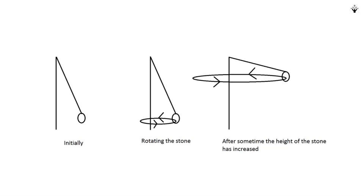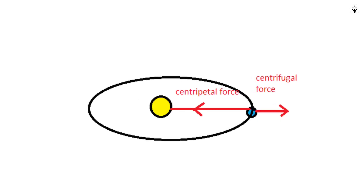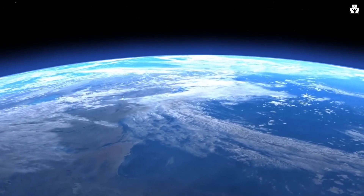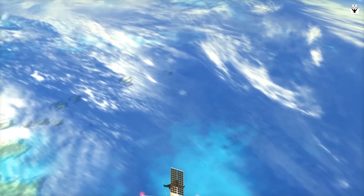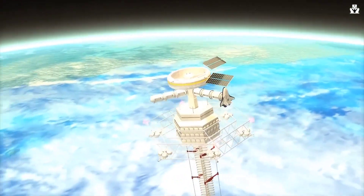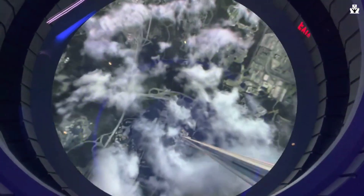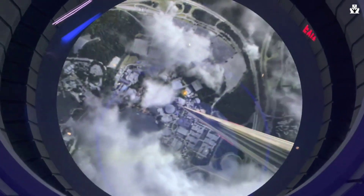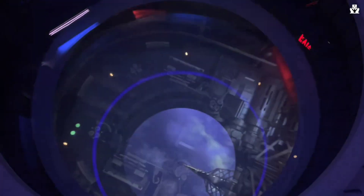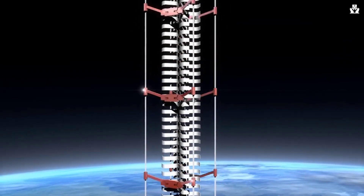Let's break down the working principle of a space elevator. Imagine taking a piece of twine and tying a stone to it. Start spinning this primitive slingshot — under the influence of centrifugal force, the stone will pull the rope tight. Now, what happens if we fix such a rope at the Earth's equator, stretch it far into space, and hang the appropriate load on it? Calculations show that if the cable is long enough, centrifugal force will stretch it in the same way as the stone stretches the twine, preventing the load from falling to Earth. Earth's gravitational force decreases in proportion to the square of the distance, while centrifugal force increases with increasing distance. At an altitude of approximately 42,000 kilometers, the centrifugal force will be equal to the force of gravity.